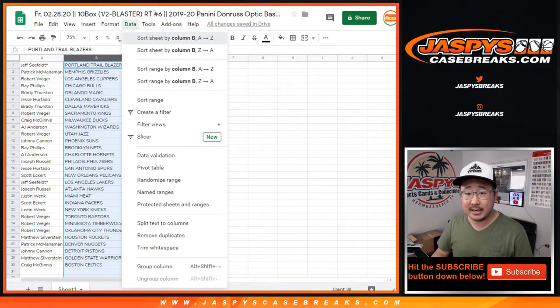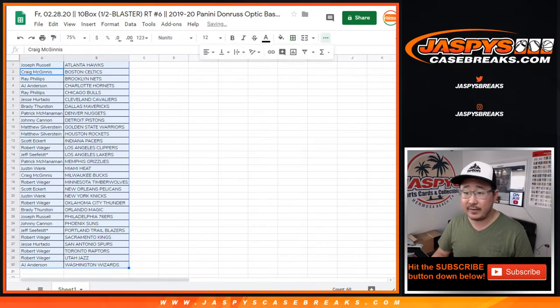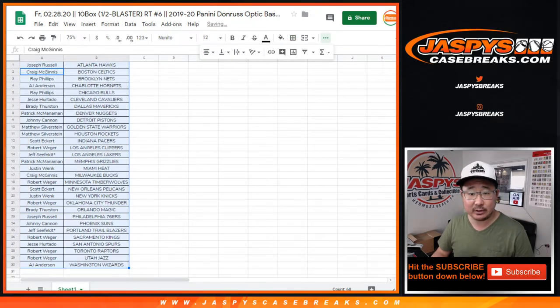Let's sort and alphabetize by team — you should be able to see the whole list right there. If you're on a mobile device and that's a little too small, just let me know. I'm going to pause the video, grab the case, allow for some trades, and when we come back we'll have the break. Stick around.